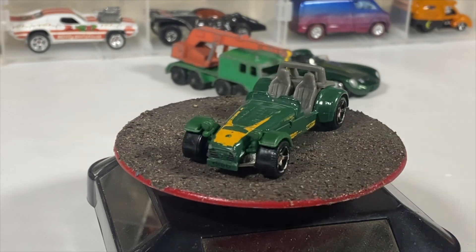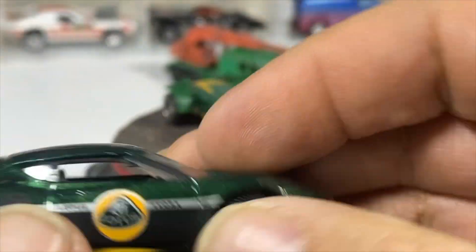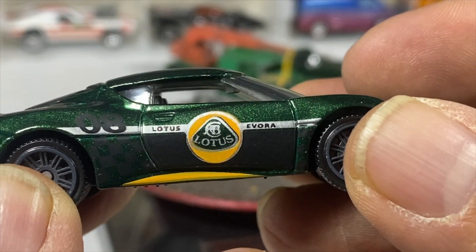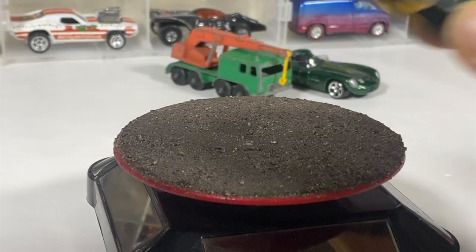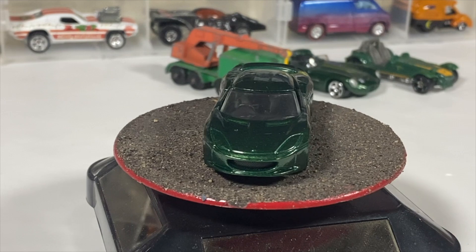Then we have a Matchbox Lotus — a 2008 Lotus with the Lotus logo on the side, in green of course. Most of these are nearly British Racing Green; some are other shades of green.